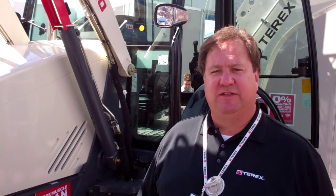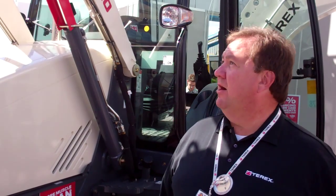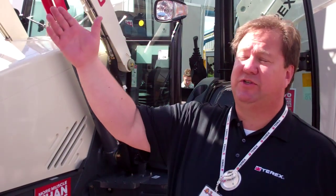Hi, I'm Tom Reith with Terex Construction. I'd like to talk to you about the new Terex TLB 840 backhoe. We've kept the same loader that we've had on our previous models — very stout, great lift capacities and the largest standard bucket on the market, 1.32 yards.